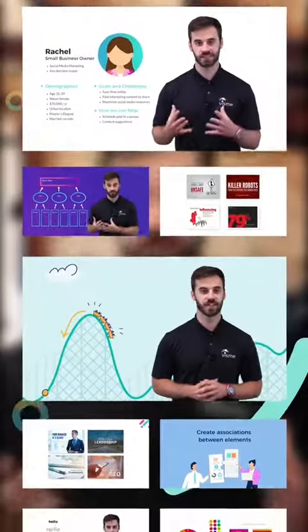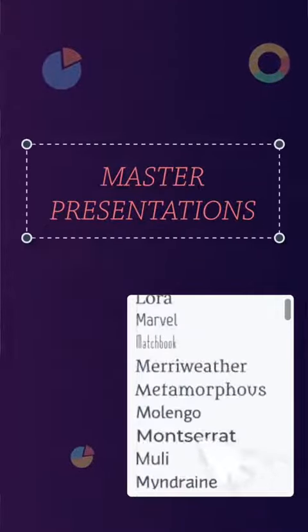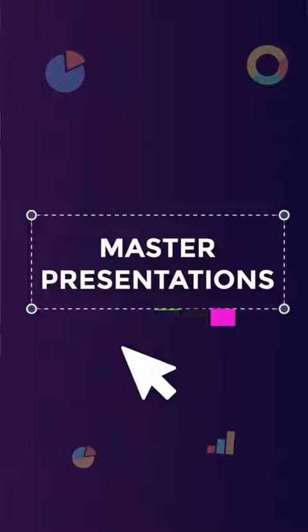Dive into valuable video lessons hosted by yours truly that will walk you through brainstorming for your presentation, finding the best fonts and colors for your slides, designing an irresistible slide deck, and delivering a show-stopping demonstration of your topic.